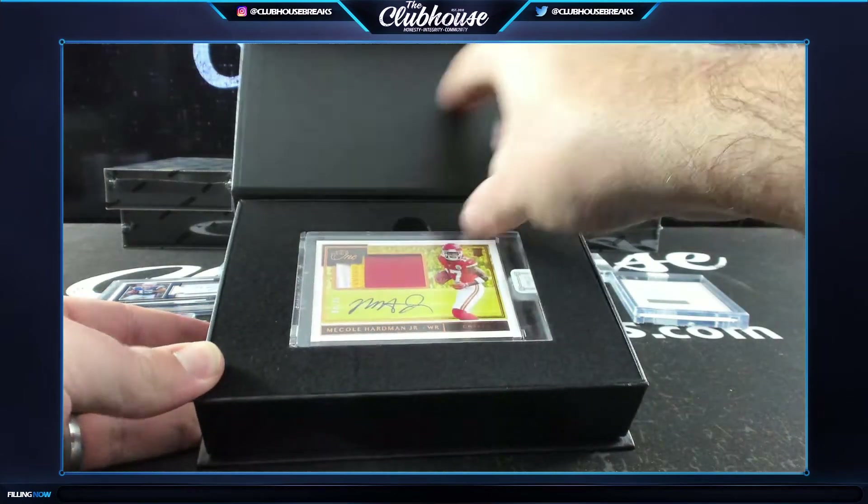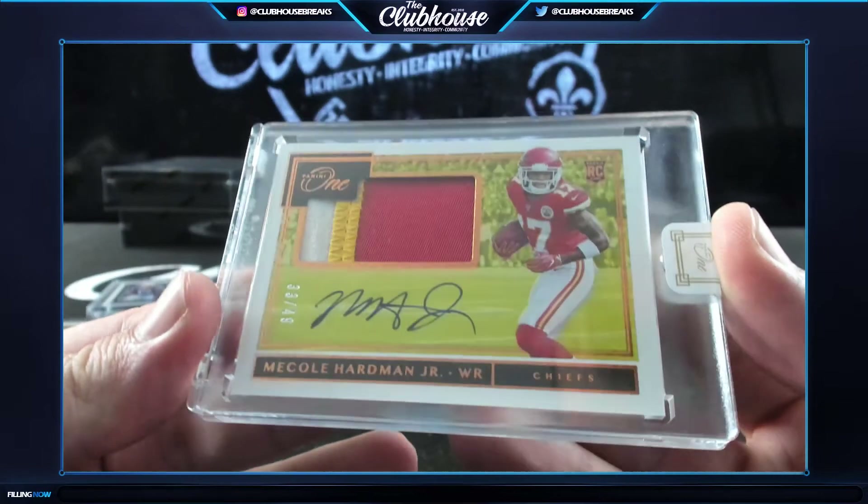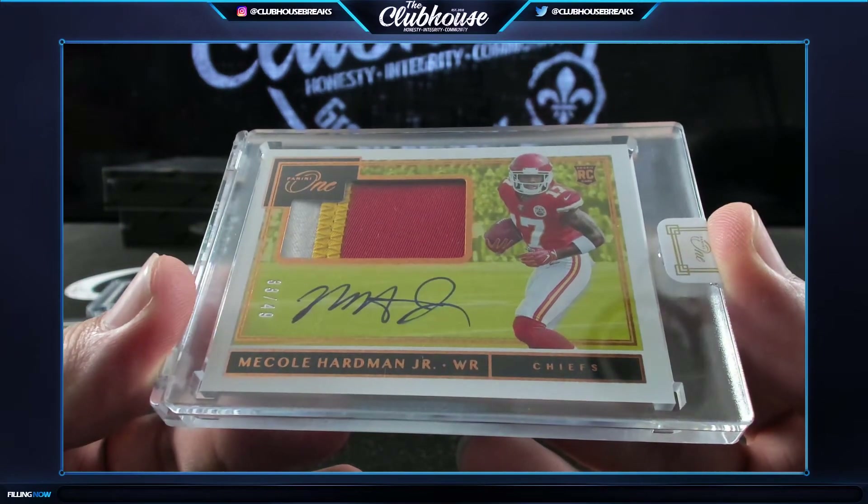Nice - three color to /49 rookie patch auto, Cole Hardman Jr for Gary. Beauty there.